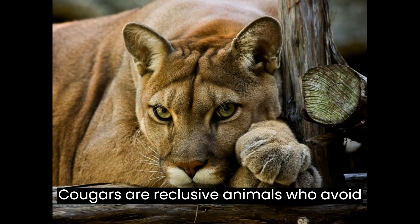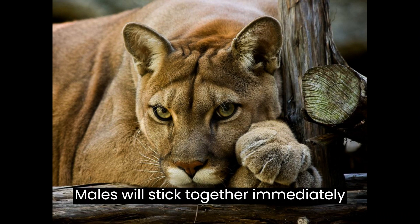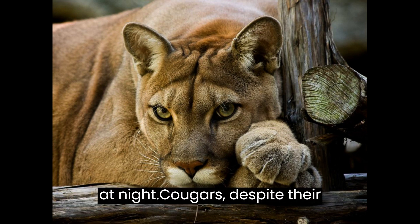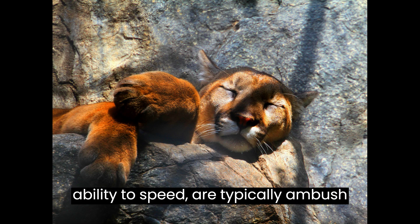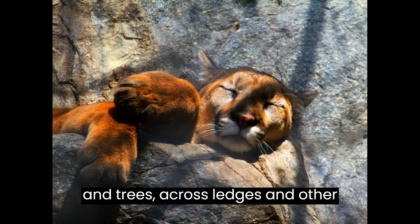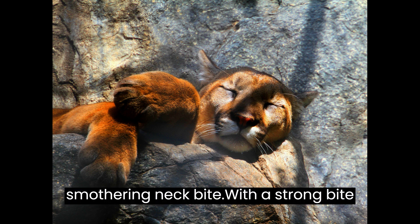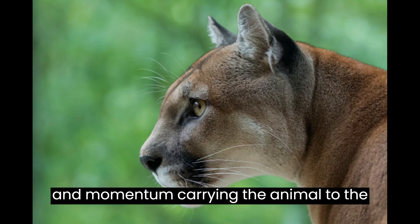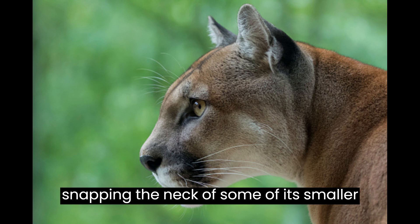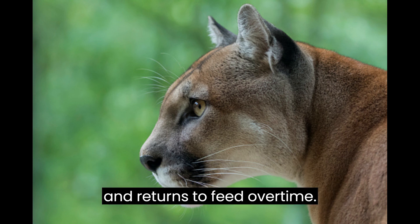Cougars are reclusive animals who avoid contact with humans. Males stick together immediately after leaving their mother but rarely associate as adults. They are mostly active at night. Despite their speed, cougars are typically ambush predators — they lurk through vegetation, trees, and ledges before leaping onto the back of their prey, administering a smothering neck bite. With a strong bite, the cougar is capable of snapping the neck of smaller prey. It then drags the kill to a chosen location, covers it with brush, and returns to feed over time.